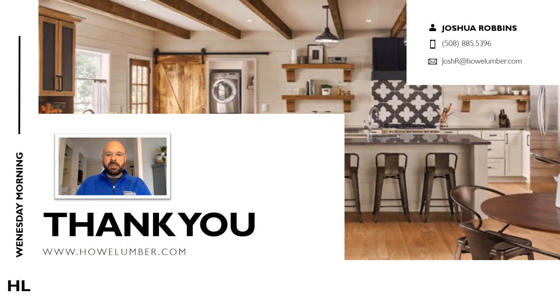That concludes this week's webcast topic. Please reach out to myself or one of the other kitchen designers here at Howl Lumber if you have any questions on cabinet accessories or anything else cabinet related. Thank you very much for watching.